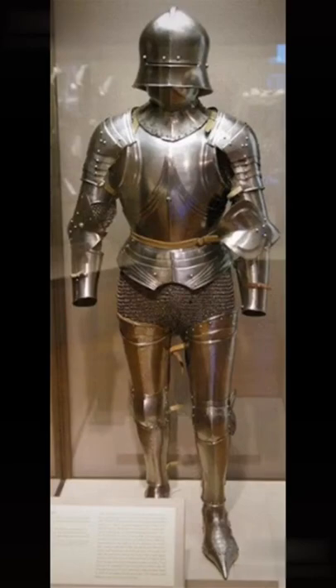As the Middle Ages progress, we see this frequently used in armor design. Sooner or later, it becomes a manly trait to have a very small waist where the armor can rest on your hips.